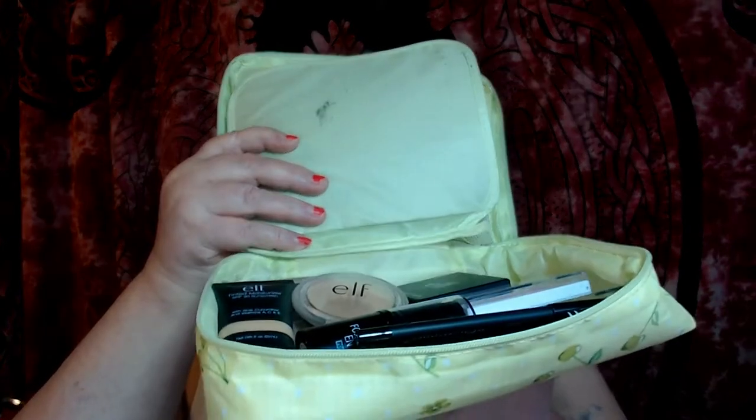This one has got little pockets for this, that, and the other. In it, I've got this little section up here with one of the little kabuki brushes and some moisturizers and that kind of thing. This segment down here has got more brushes. It flips up and then there's all the rest of the stuff.